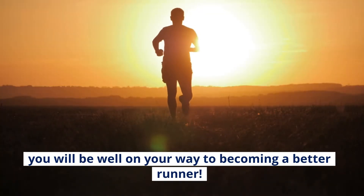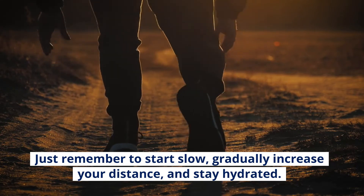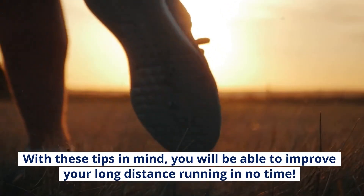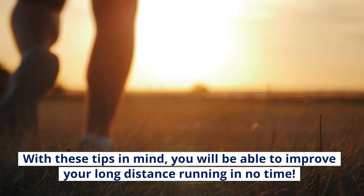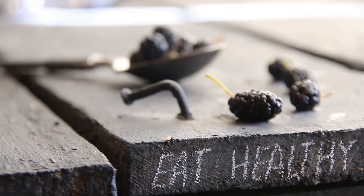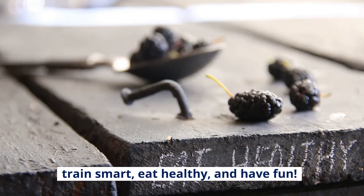By following these long distance running tips, you will be well on your way to becoming a better runner. Just remember to start slow, gradually increase your distance, and stay hydrated. With these tips in mind, you will be able to improve your long distance running in no time. Thanks for watching — until next time, train smart, eat healthy, and have fun.